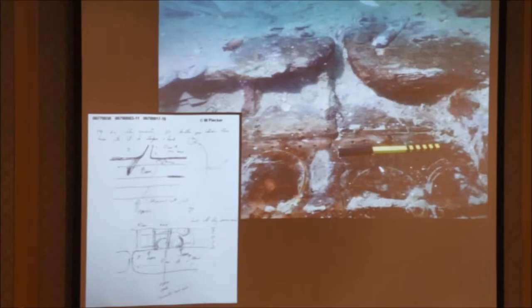It's just replaced by salt water. It is feasible to do restoration, to do preservation of underwater waterlogged timbers, but it's an extremely long and expensive process.